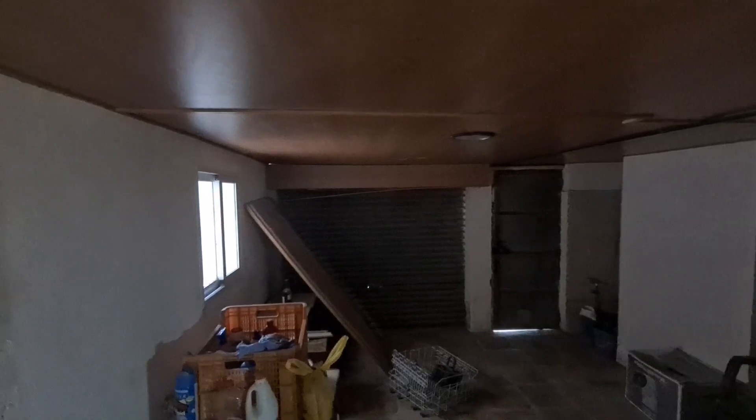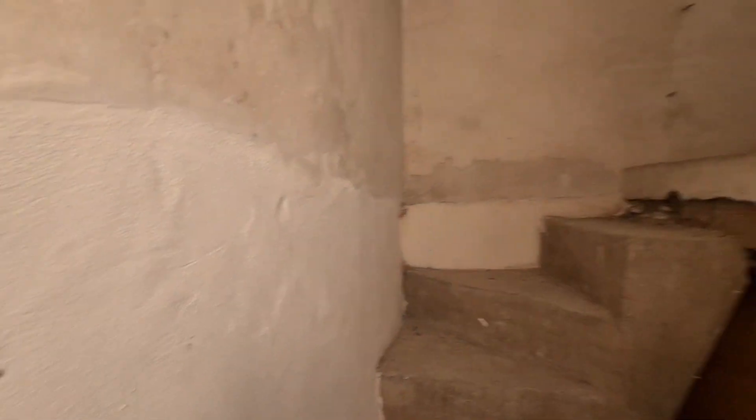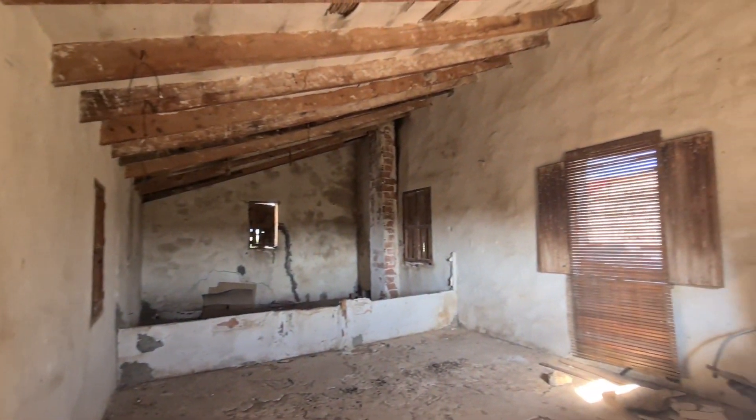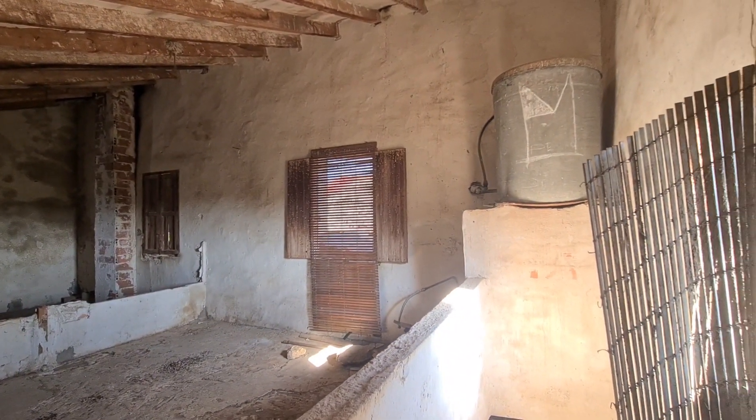We've got a garage, and then we head upstairs — this is where the big renovation is going to be, after Christmas. We just want to get the house sorted to move in, but this is going to become a self-contained apartment for Alexi, or for friends, or whoever stays over.